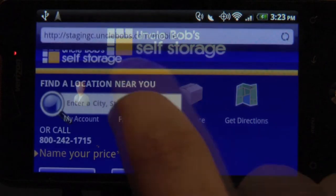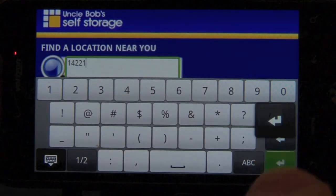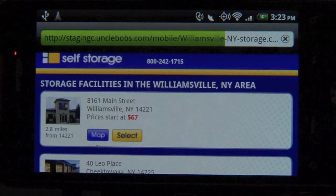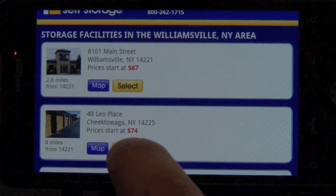Potential customers can find Uncle Bob's locations and shop for storage using the Find Storage feature of the app. Each Uncle Bob's location can be easily found and browsed by location, features, and pricing.